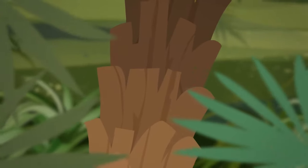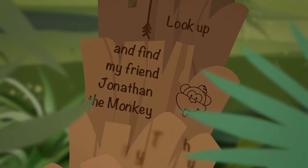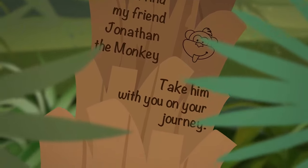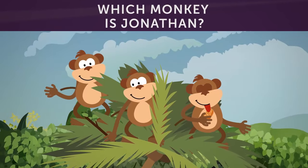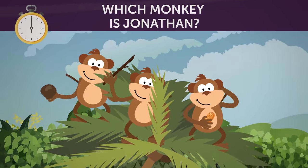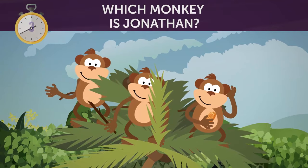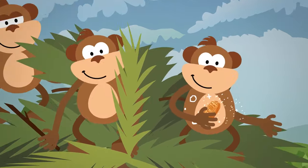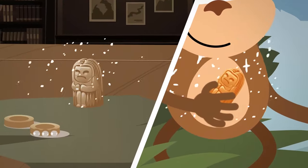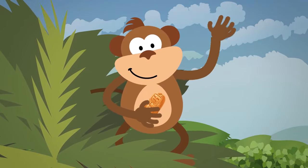When they got closer to the tree, they noticed an engraving on it. It said: 'Look up and find my friend Jonathan the monkey. Take him with you on your journey, because he knows where I hid the key.' Then Rachel and Jeremy looked up and saw three monkeys. Which monkey do you think Jonathan is? Notice that the third monkey is holding the same piece of gold as the one Rachel found at the antique store. This guy must have access to the treasure — so he must be Jonathan.